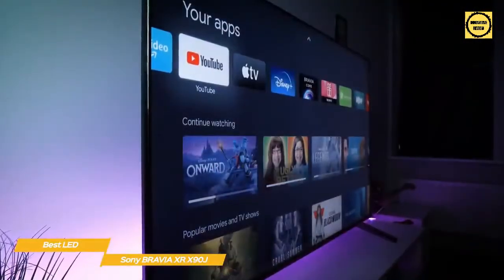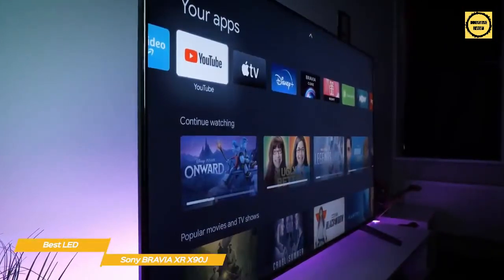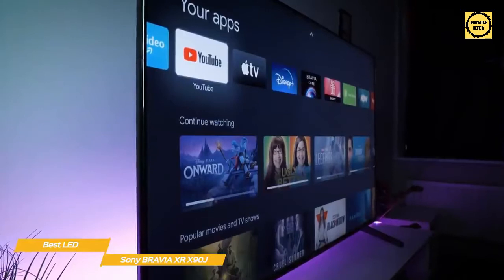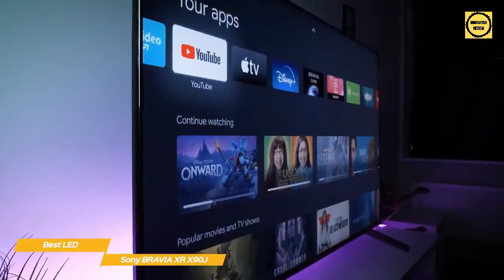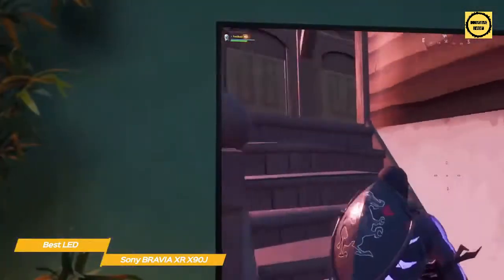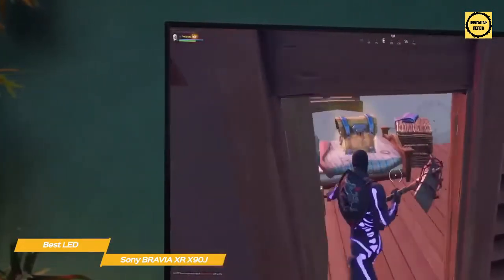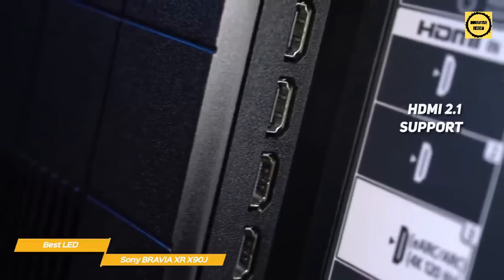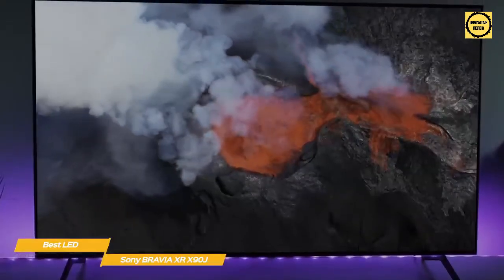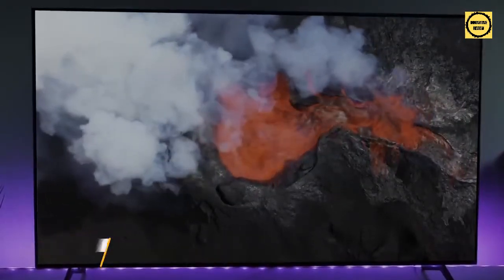Google TV is also part of the package, letting you browse thousands of movies and TV episodes from all your favorite streaming services in one place. You'll get even more with Bravia Core, Sony's own streaming service that pulls from the Sony Pictures Library for new releases and classic movies. The X90J also works with Alexa and Google Assistant for easier media control, smart home device control, and more. With HDMI 2.1 support, a stunning 4K picture, consolidated streaming, and voice commands, it's a winning combination for all your entertainment needs.